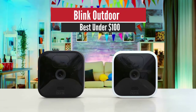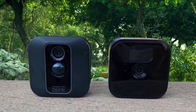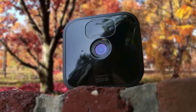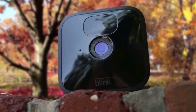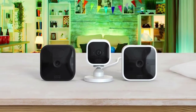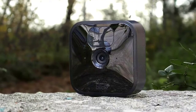4. Blink Outdoor – Best Under $100. Get the Blink Outdoor if you're looking for a home security camera under $100 that can withstand the elements. The Blink Outdoor system comes with a small 2.7x2.7x1.2-inch camera and an even smaller 0.7x2.3x2.5-inch sync module or hub that connects to your home WiFi network. The camera is black, has an IP65 weather resistance rating, and is powered by two AA batteries rated to last up to two years before needing to be replaced.